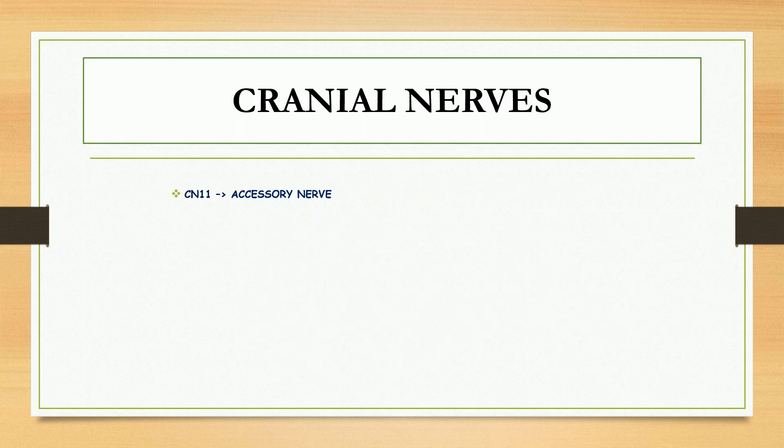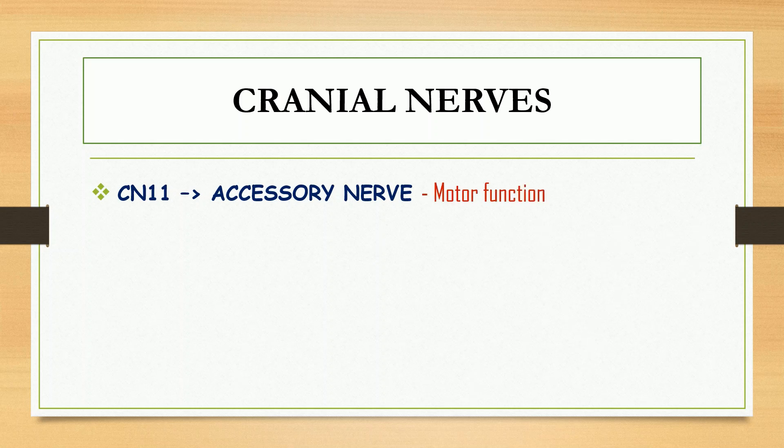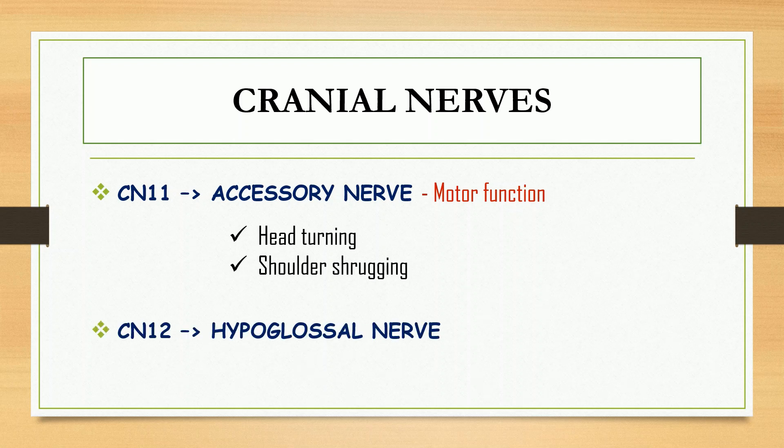Cranial nerve number eleven is the accessory nerve. It has a motor function that involves the sternocleidomastoid and trapezius muscle. This helps us to perform head turning and shoulder shrugging. Finally, cranial nerve number twelve is the hypoglossal nerve, which has a motor function, specifically the movement of the tongue.